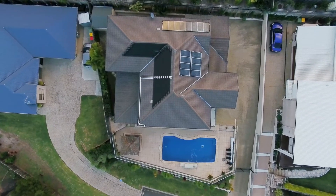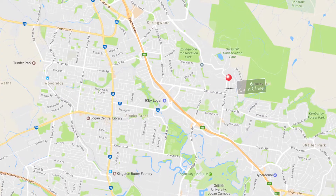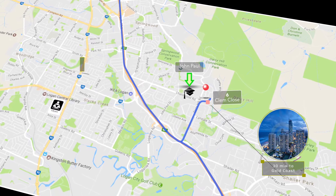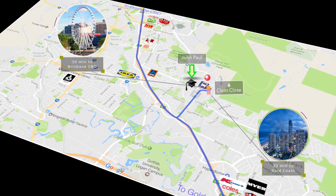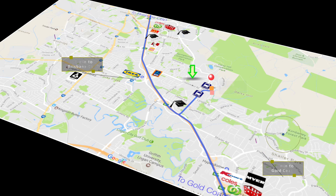The quality of the workmanship, the chosen materials, as well as the articulate design of the space needs to be seen. Only a five minute walk to John Paul College, with easy access to the M1, 20 to 30 minutes south to the Gold Coast, and all the same to the CBD. Live in close proximity to the local shopping precinct, public transportation and quality schools, all the while enjoying a private elite lifestyle in the exclusive pocket of Clem Close.